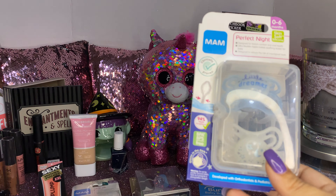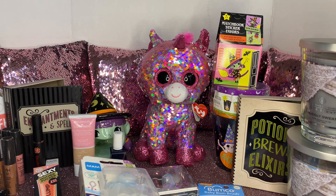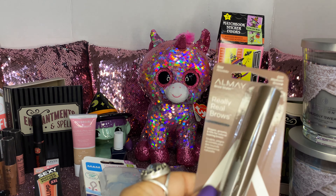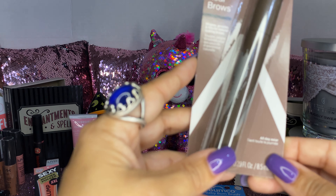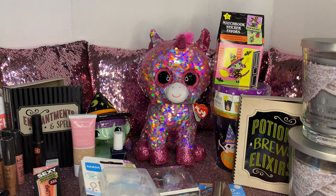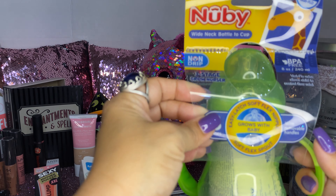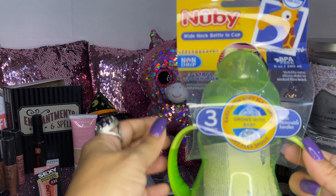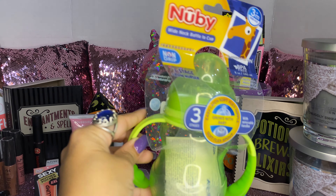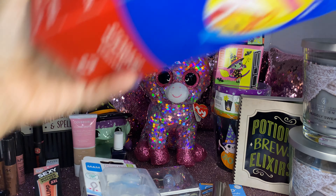We got another pack of pacifiers — we love to always get extras because you can never go wrong, especially when they get lost. I also got one of these Almay Real Brows in medium brown. Then we picked up one of these three-stage grow nursery bottles — BPA free, 8 ounce — since he's starting to hold his own bottles, which is cute.